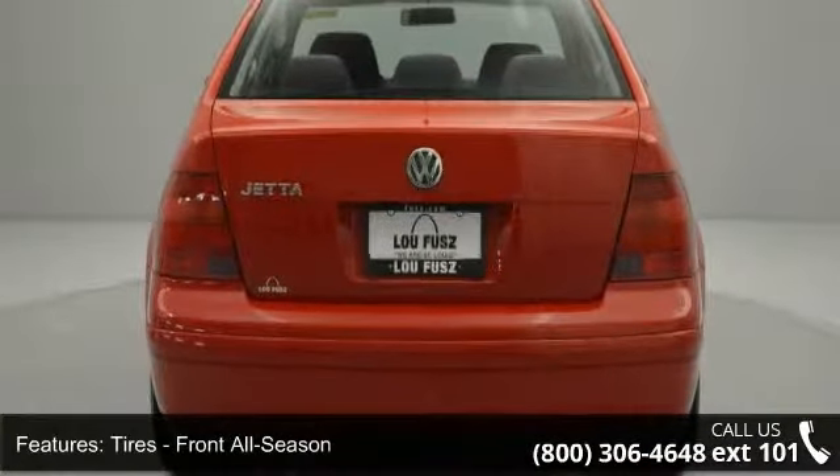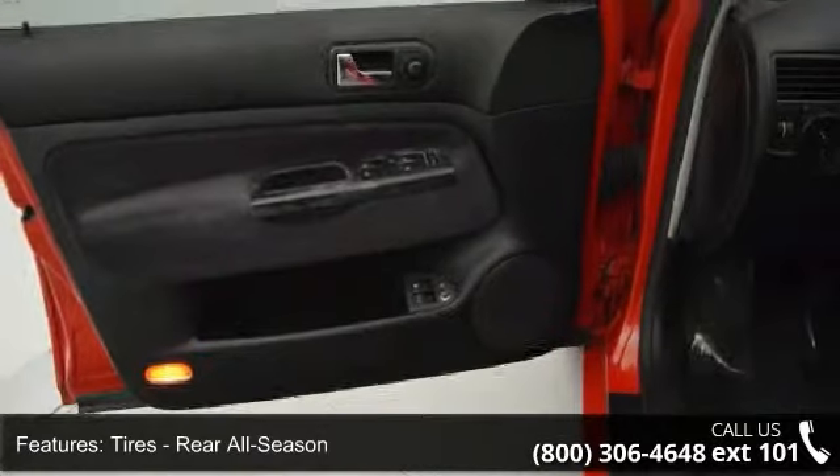Additional features include passenger vanity mirror, keyless entry, remote trunk release, and front side air bag.